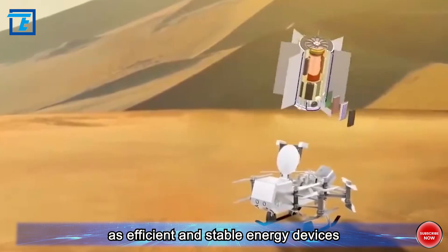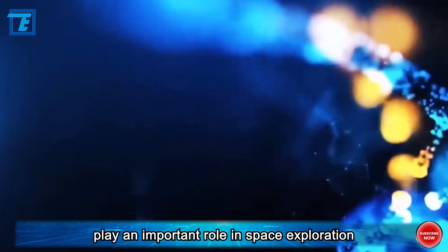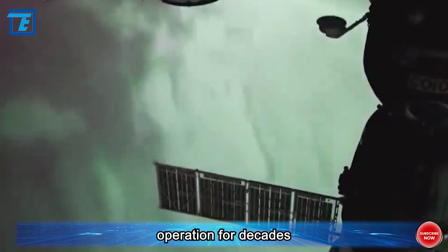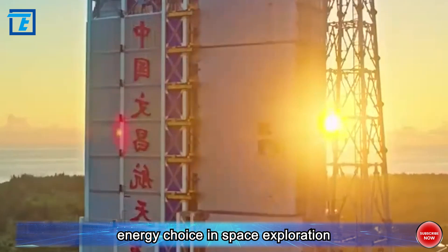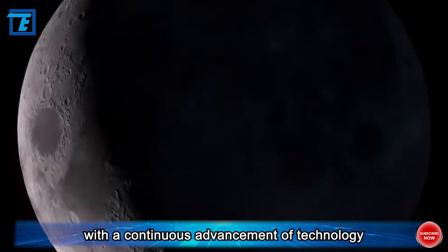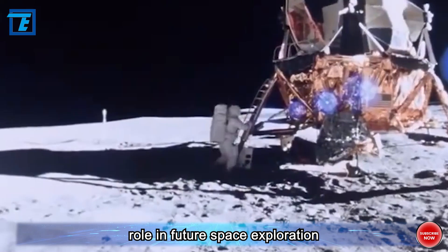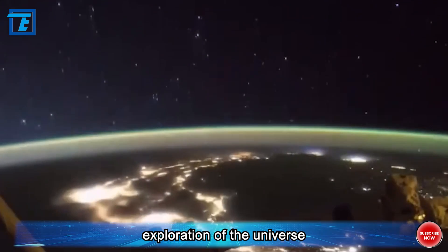Nuclear batteries, as efficient and stable energy devices, play an important role in space exploration. Their characteristics of not requiring recharging and providing sustainable operation for decades or even centuries make them an indispensable energy choice in space exploration. With the continuous advancement of technology, it is believed that nuclear batteries will play an even more important role in future space exploration, providing lasting and stable energy security for human exploration of the universe.